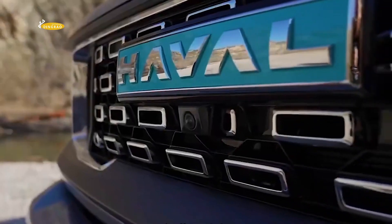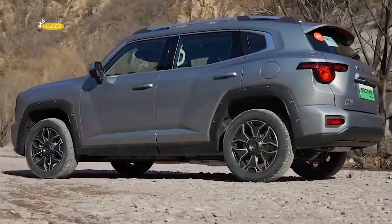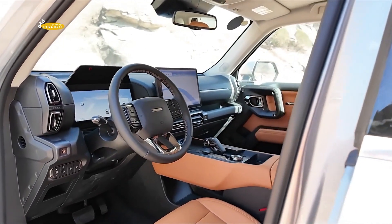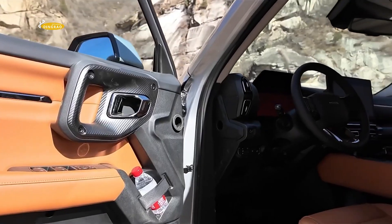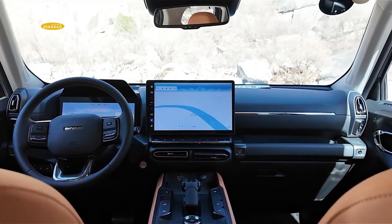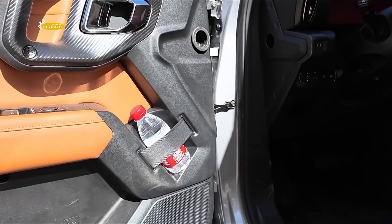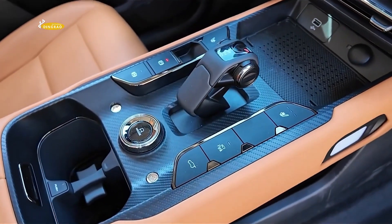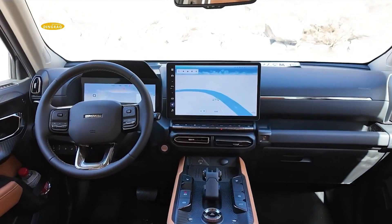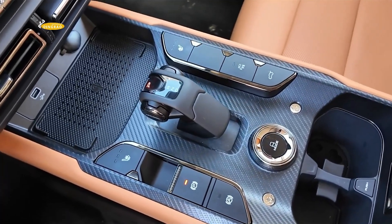The car features a 12.3-inch digital instrument cluster and a large 14.6-inch center screen powered by the Coffee smart intelligence system with a top-end 8-core Qualcomm Snapdragon 8155 processor. There is also a projection screen for the driver. A row of physical buttons sits below the center screen, and other features include 50-watt wireless phone charging, voice recognition, wireless updates, and remote control via a mobile app.